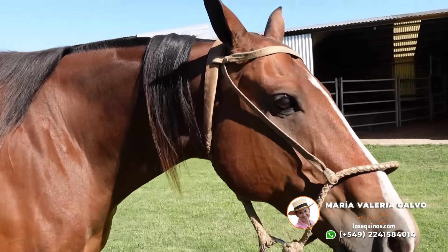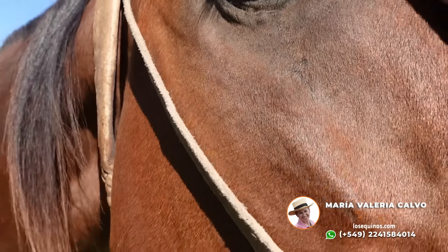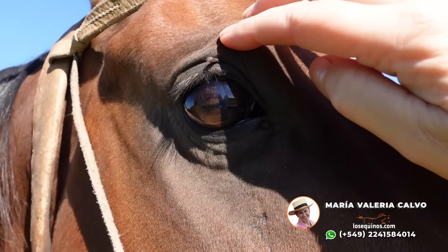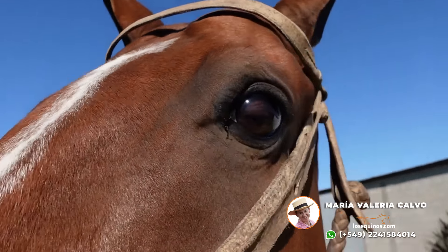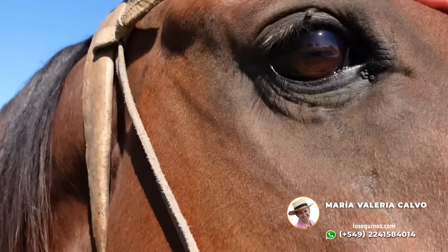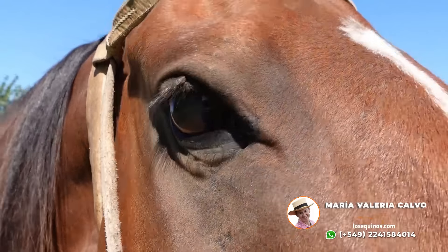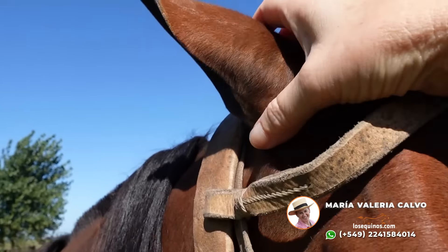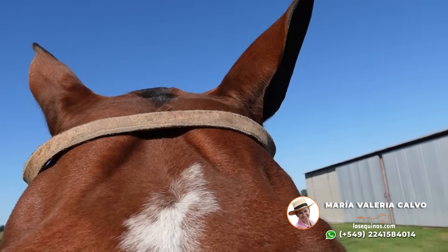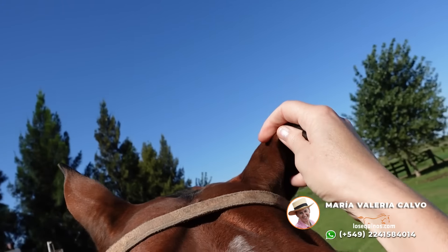Vamos a mostrar los ojos. Acá tiene en el párpado esto que ven acá — es como una pequeña berruguita. Sanito de ojos. Parece una mosca chiquita, pero es una pequeña berruguita que tiene. Muy mansito de orejas. Grandilla.